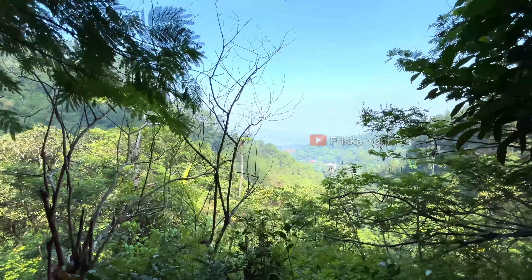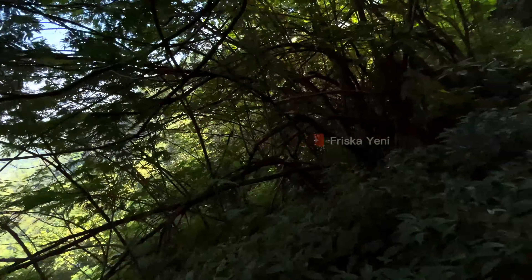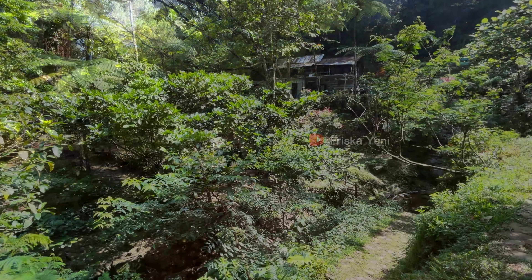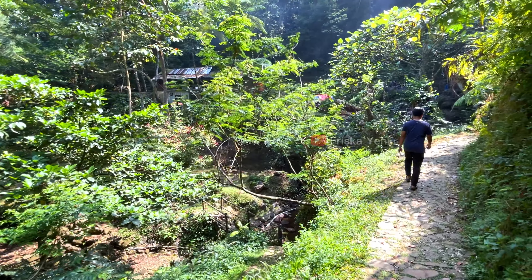Make sure you have adequate physical fitness. We ourselves only made it up to Curug 5 because we were already very tired. If you're not feeling strong enough, Curug 7 and Curug 5 are the easiest ones with the most manageable terrain.